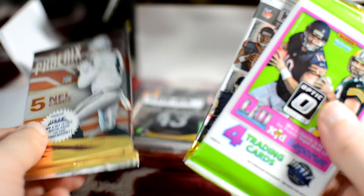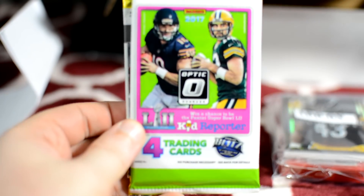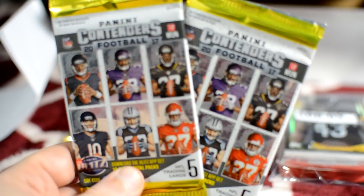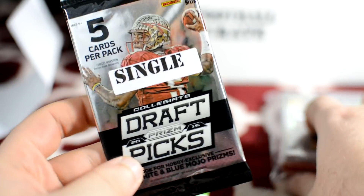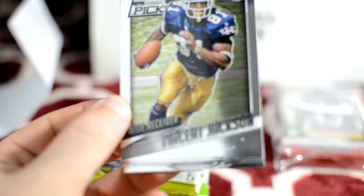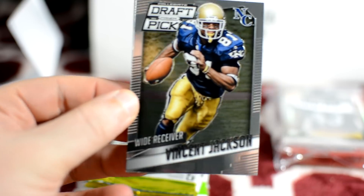Phoenix 2017 — I'll save that for last, looking forward to that. Donruss Optic 2017. And 2017 Contenders. Super Bowl Sunday is this weekend — Eagles versus the New England Patriots. I'm probably like most people: I'm rooting for the Eagles. Let me know down below who you want to win and why.